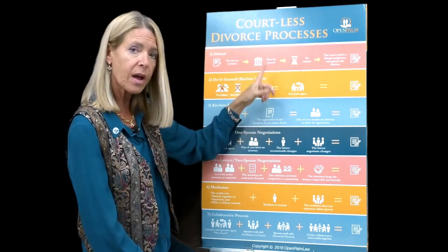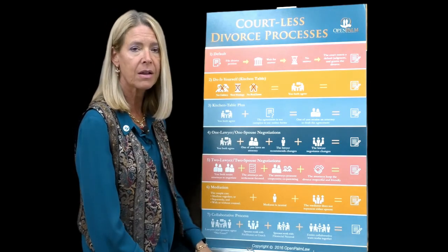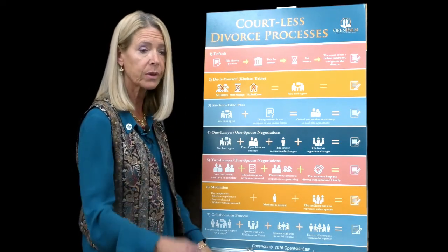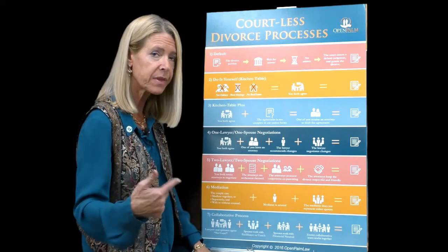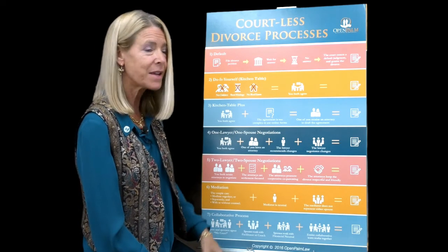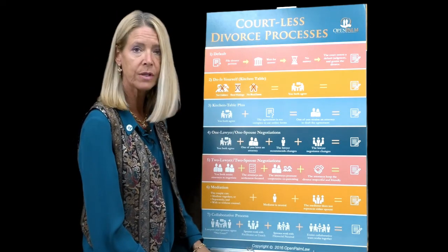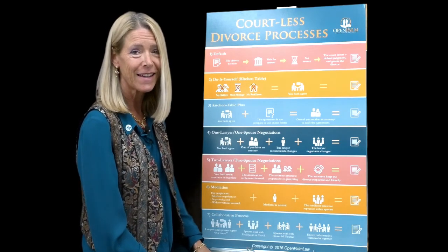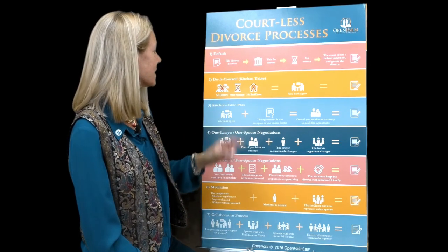It has pictures. I said to a consult today — a wife brought her husband in, she had already done a consult and wanted him to hear the same things she had. I said I use pictures because half of us use words, and he pointed to himself and said 'and the other half of us use pictures.' So he got it right away.